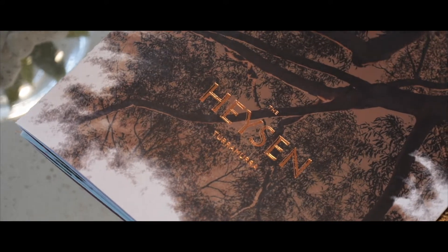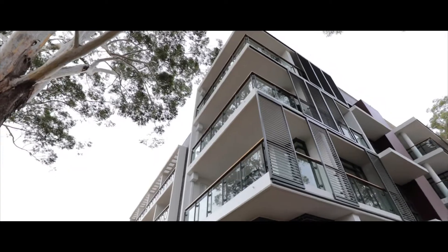We liked the style of the apartment from the plans. We liked the look of it from the model. The inclusions, they looked fabulous - even the choice of colour palette.